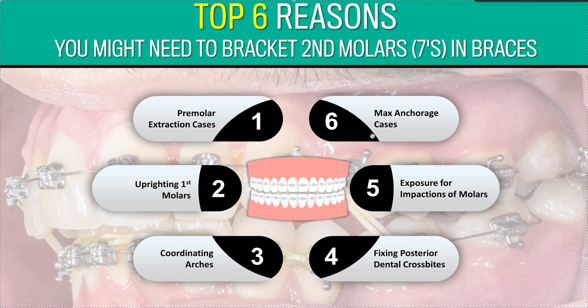So those are my top six — or seven — reasons you might need to bracket second molars. Very rarely do you need to do it from day one. Occasionally you'll get one where the bite is good but the tooth is just a tiny bit rotated — that's a gray area. I like to address that around the 18-wire stage with the patient, and the parent if it's a child.